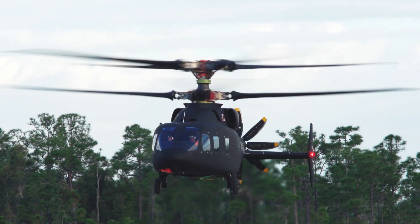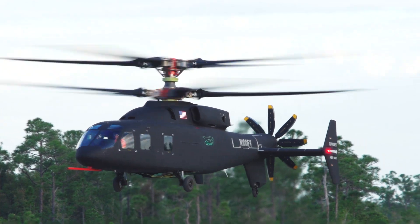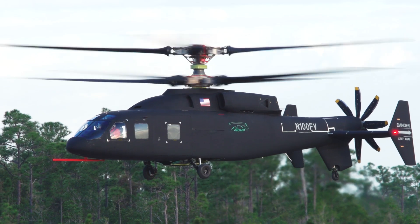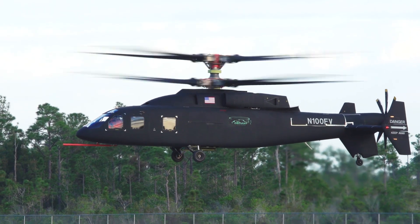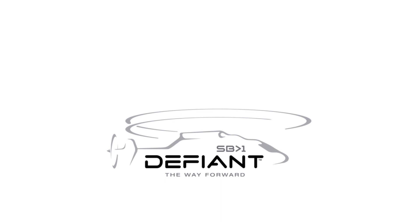I think they've done a phenomenal job. I mean, just look at the aircraft. It looks spectacular. It looks extraordinary.